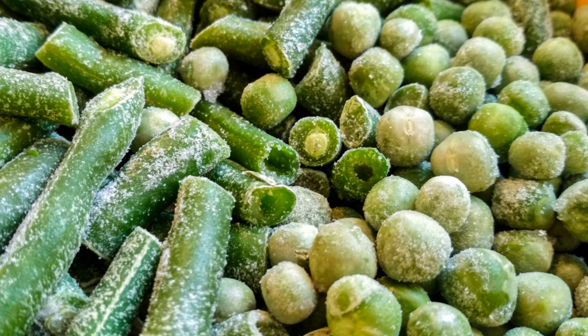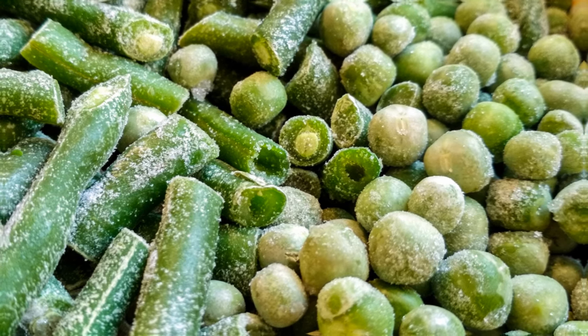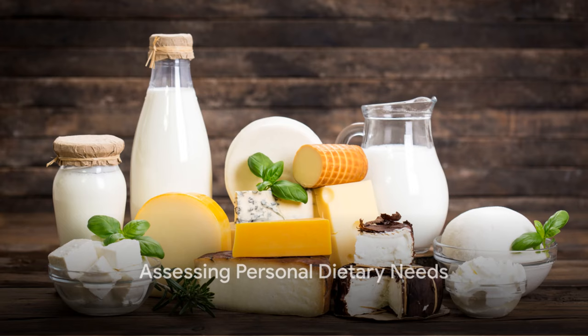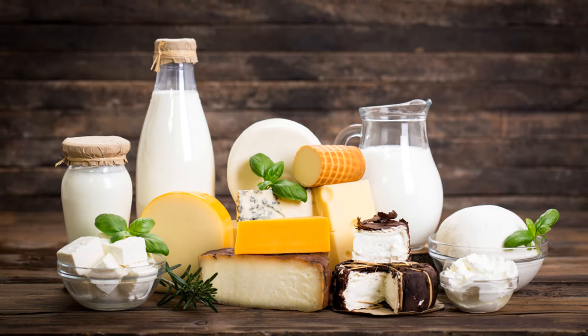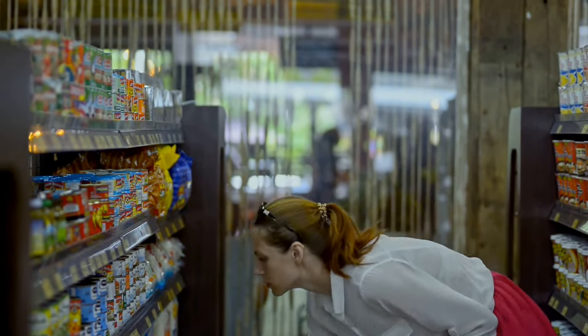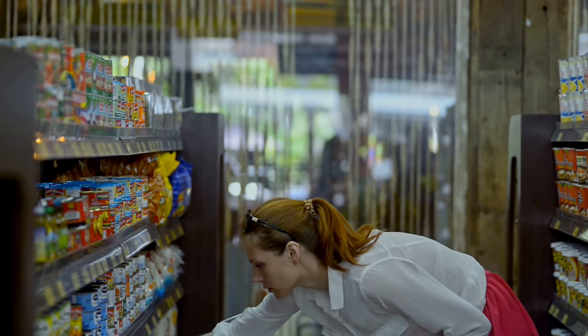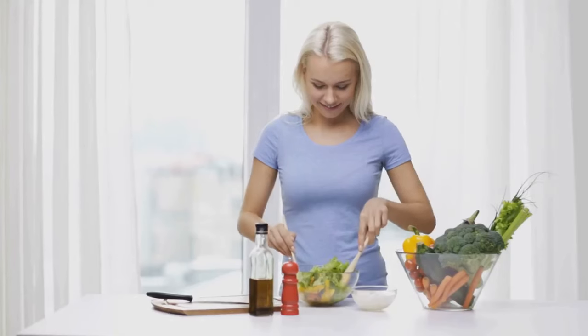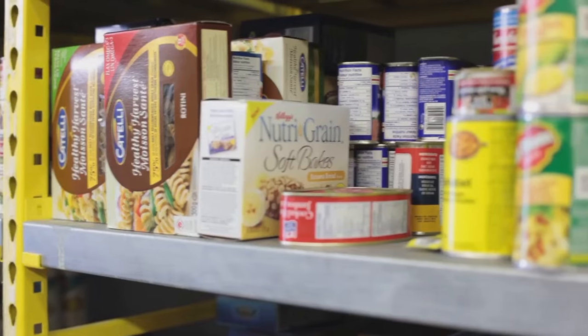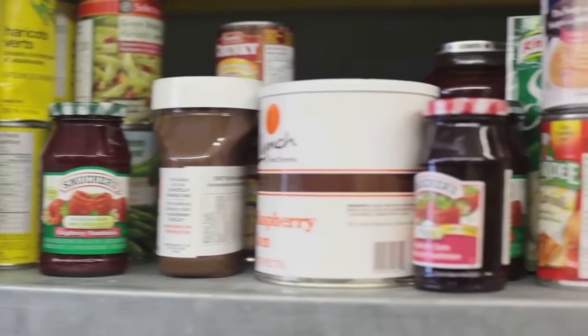Now that we have the basics, let's consider our personal dietary needs. Understanding individual dietary needs and preferences is key when building a prepper stockpile. It's crucial to remember that everyone's dietary needs are unique. Some people might need low-sodium foods while others may require gluten-free options. Perhaps you're catering for a vegetarian or someone with a nut allergy. All these factors should guide your food choices when stocking up.